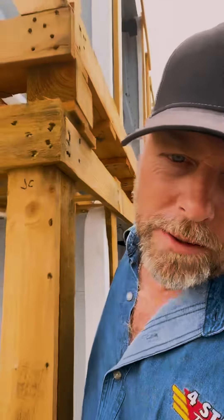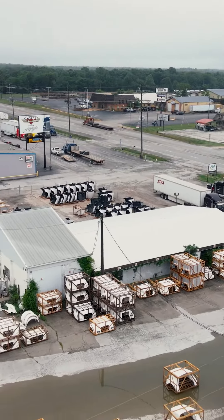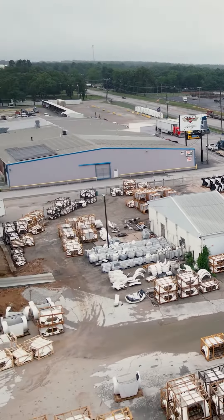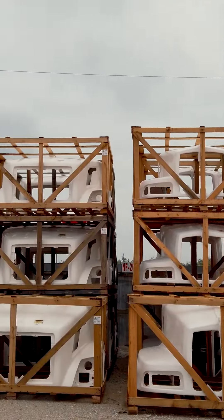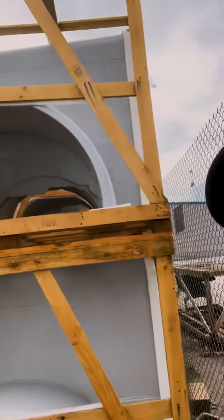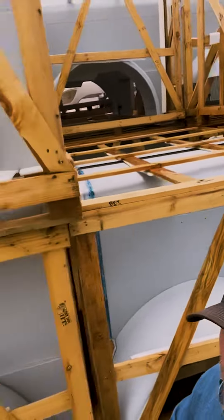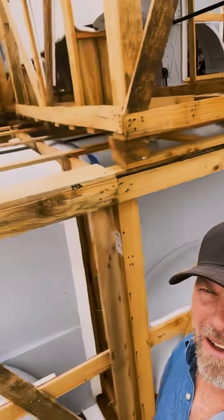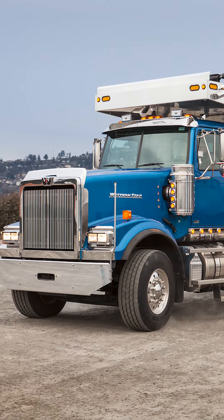A lot of people don't realize this place has hoods like you've never seen. I'm sitting literally under a mountain of Peterbilt 379 hoods — a mountain of them. We've got them for International, Volvo, Mack, Kenworth, Freightliner, Western Star.